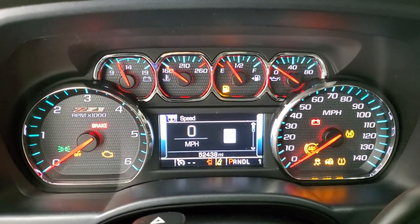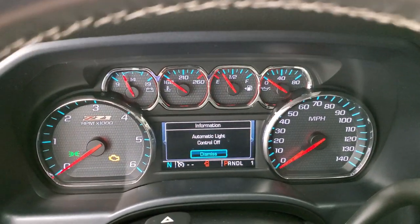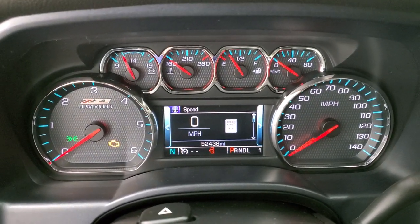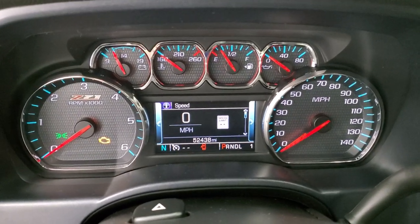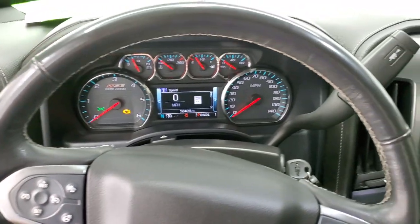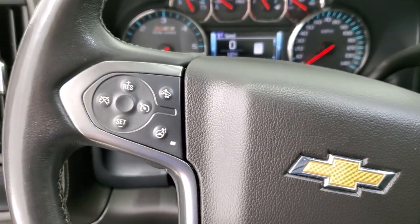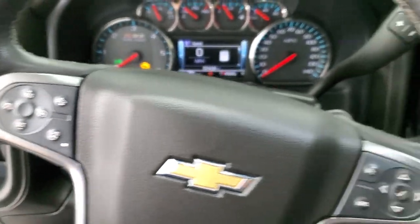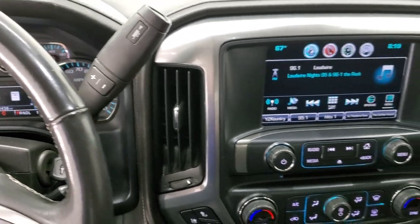You can see that this one has 52,438 miles. Digital speedometer, compass display. You do get that Z71 off-road instrument cluster, which is very nice and clean. It comes with the heated leather-wrapped steering wheel, Bluetooth and information center controls on the right, cruise controls on the left, forward collision warning controls, and the heated steering wheel control on the left as well. 6-speed automatic transmission with the optional tap shift.